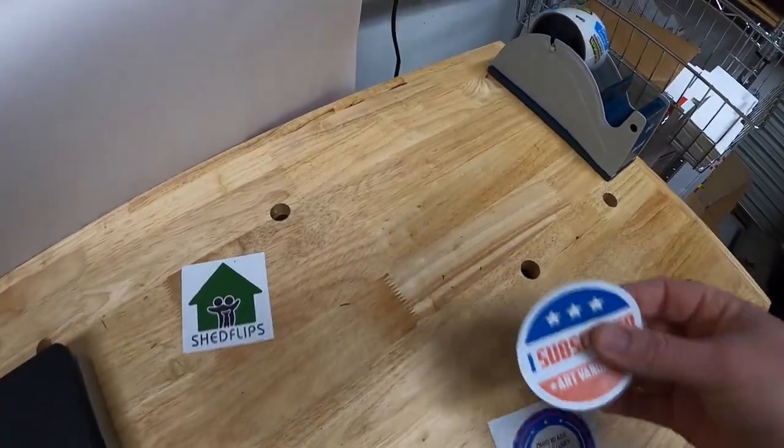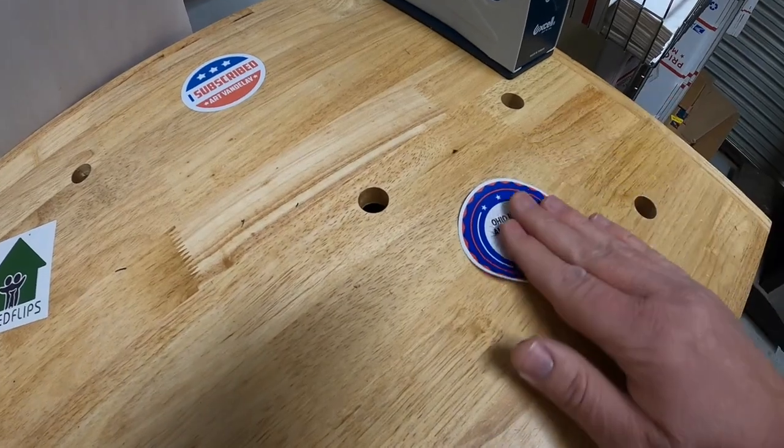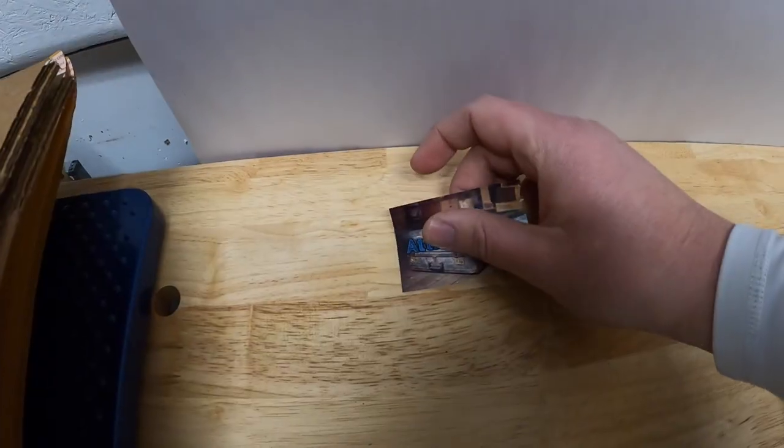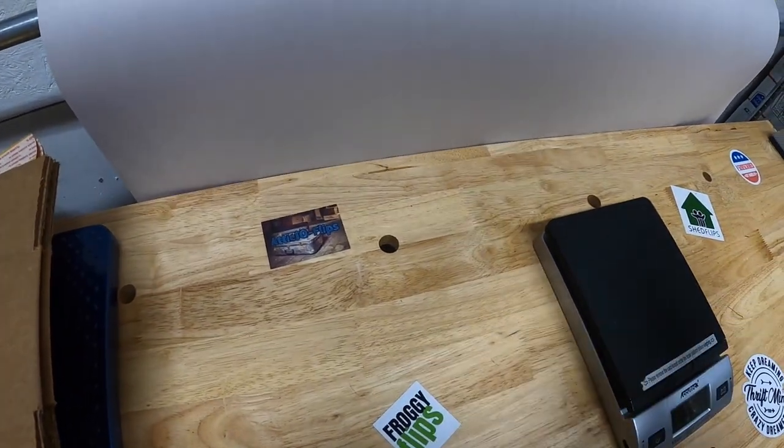Let's go ahead and put some stickers on the workbench — got Art Vandelay, Ohio Blade and Cutlery, and Attic 10 Flips. I will put a link down below in the description for each of these channels if you guys want to check them out. And that's it for this video, guys. Thanks for watching. I'll see you next time.